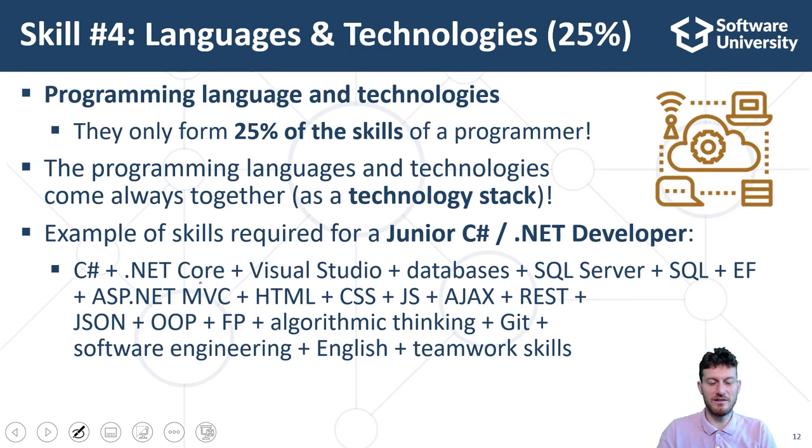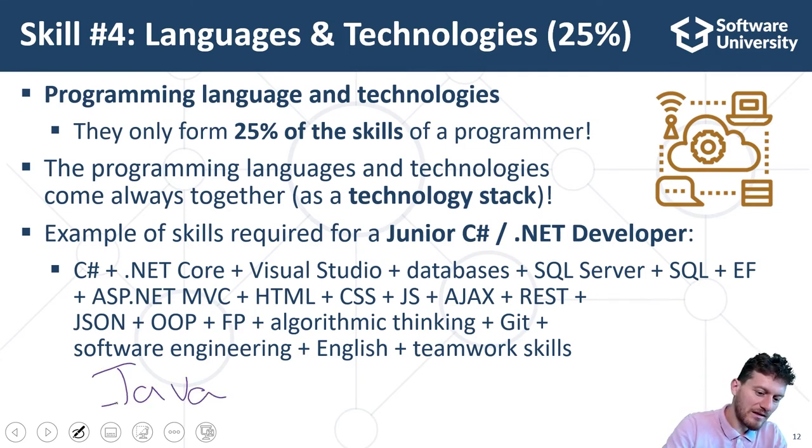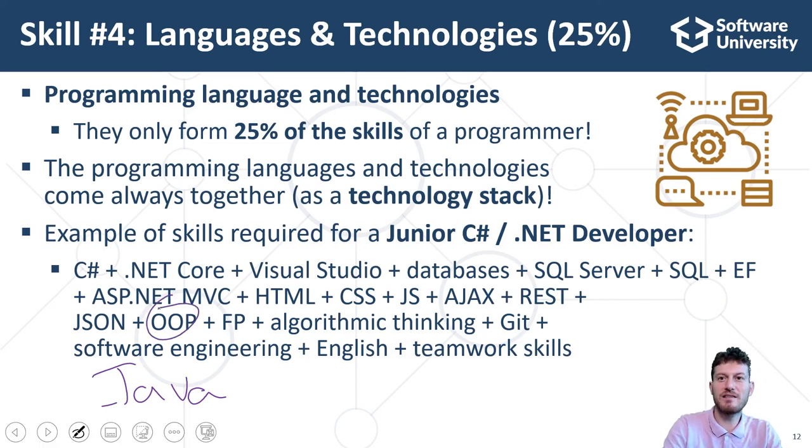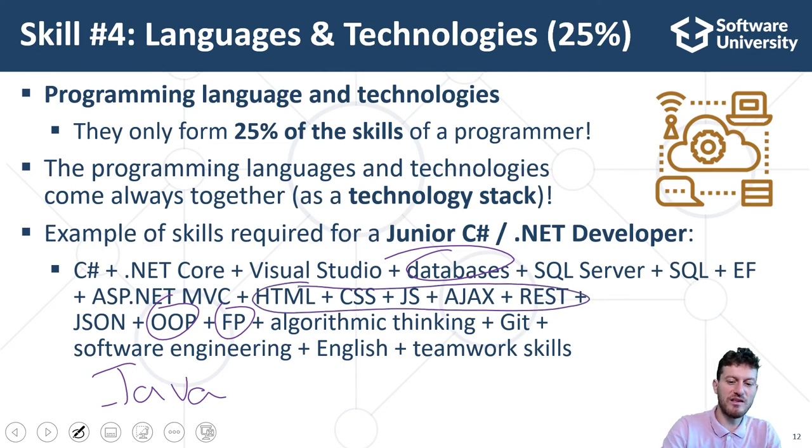In the Java space, we have development stacks based on the following technologies: Java, plus Java API classes, plus object-oriented programming, plus functional programming, plus databases, plus MySQL, plus HTTP, plus web programming, plus HTML, CSS, JavaScript, DOM, jQuery, plus JSP.